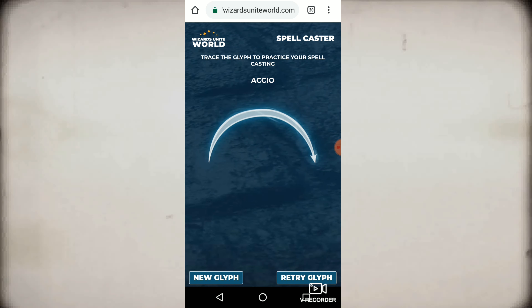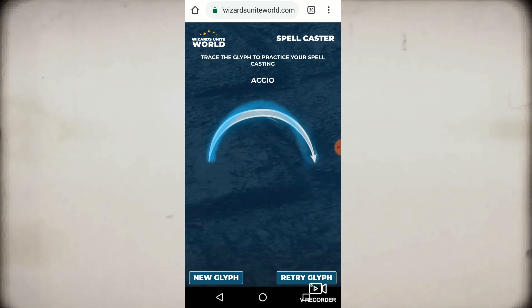However, the importance of glyph casting makes practice a sound strategy. Also, what kind of professor would I be if I didn't assign homework? So witches and wizards, here is your homework: practice your glyph tracing now before you need it in the future. And as always, my witches and wizards, keep your eyes peeled, your ears open, and your wands ready.